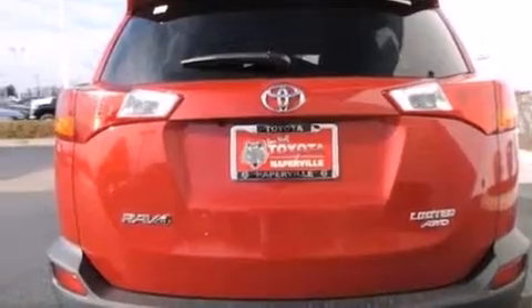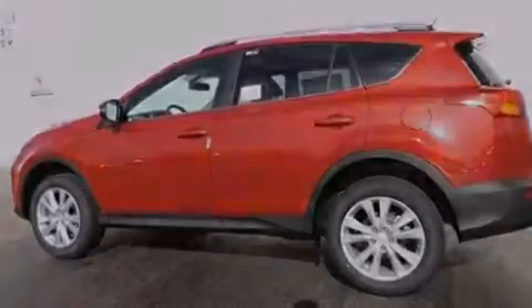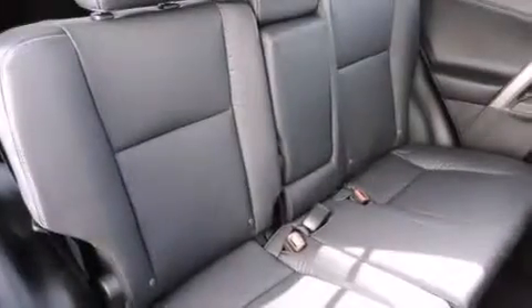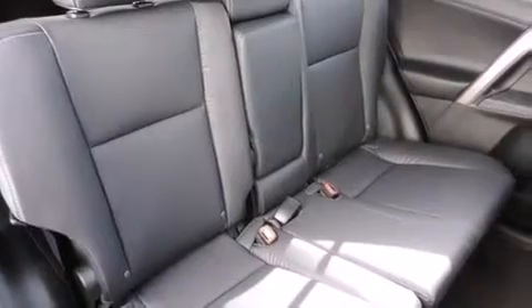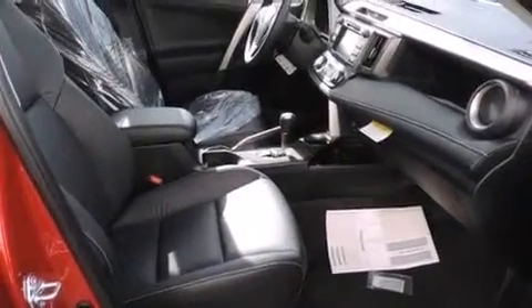The following features are also included: a split-folding rear seat, cruise control, an auto-dimming rearview mirror, a six-speaker audio system, a leather-wrapped steering wheel, front-side impact airbags, a first aid kit, a rear window defroster, a CD player, and an automatic climate control system.